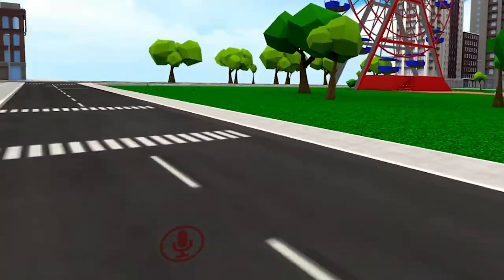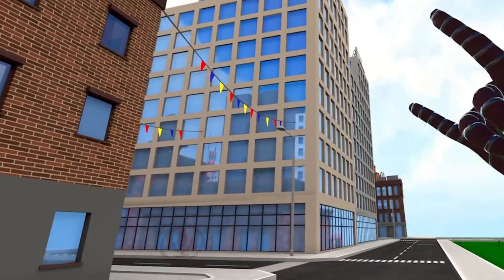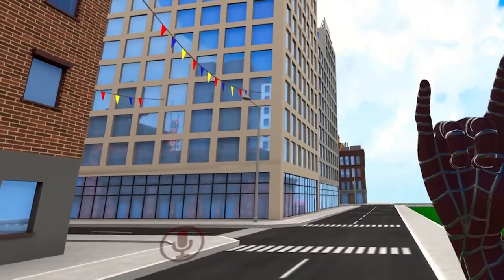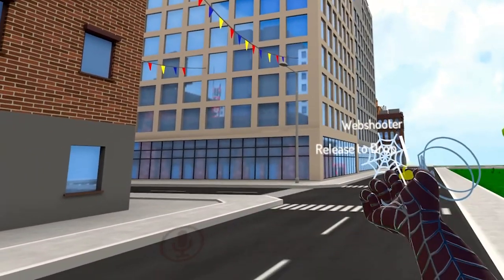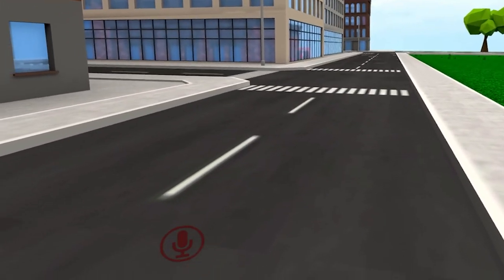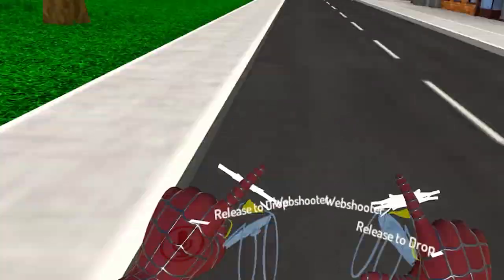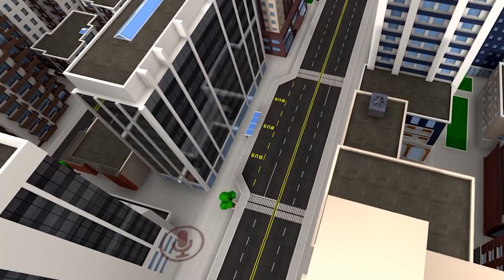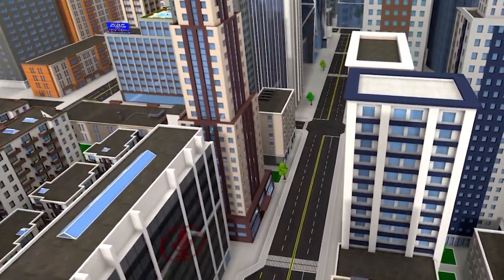Let's go do some web swinging. Go, web! I love that it makes the TASM1 web shooter sound effect as well - that is so good. Let's put away our web shooters for now. I've got to find somewhere to jump up from. Here we go.